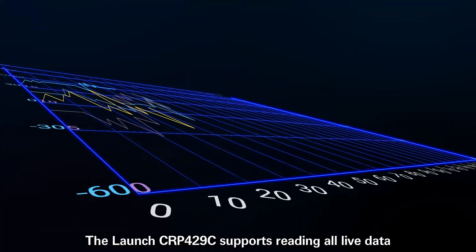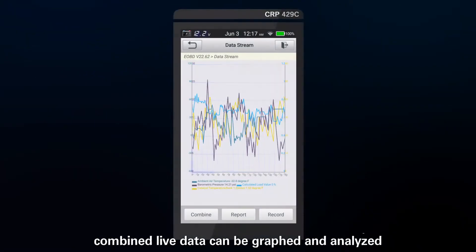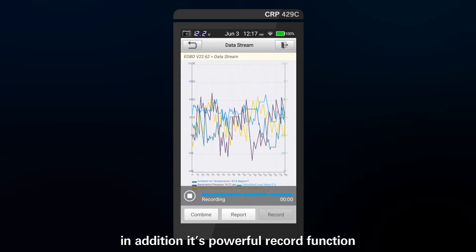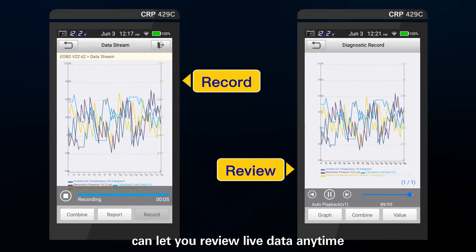The Launch CRP429C supports reading all live data. Combined live data can be graphed and analyzed. Its powerful record function lets you review live data at any time.